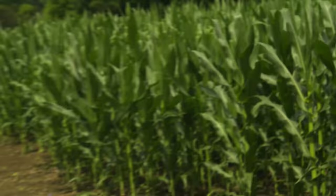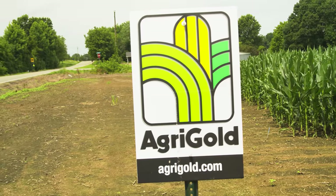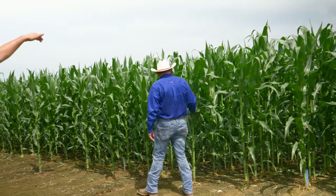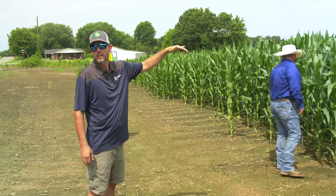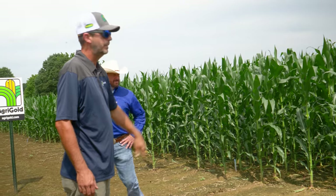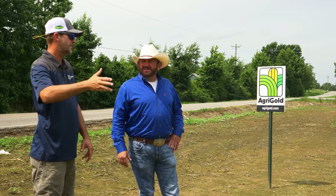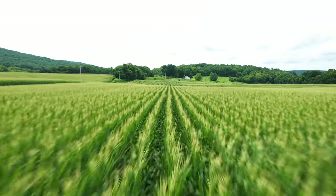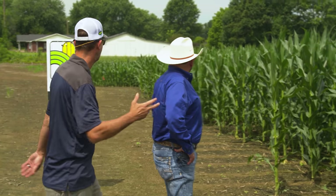Right here is one of our Agri-Gold test plots — this is one of the farms that took some abuse. It's 70 acres in this field and we replanted probably 30 of it. Every little low spot, every little swag, killed it — dead in a hammer. All planted the same day, all planted in the same population: 32,500. We've got several different varieties here, all Agri-Gold.